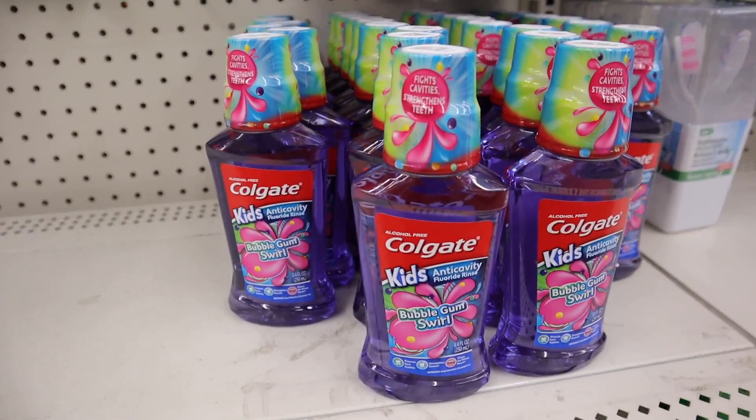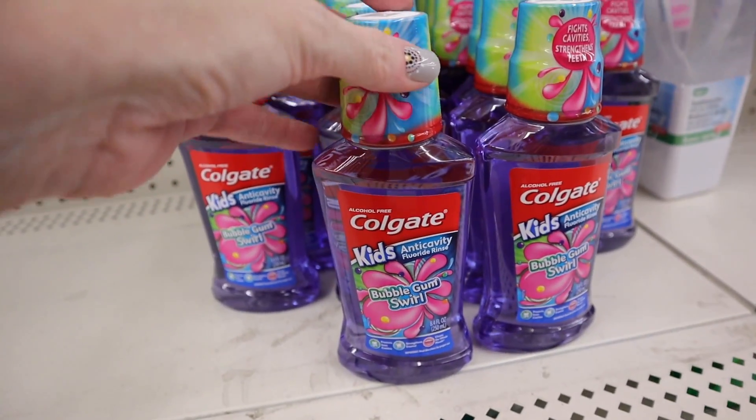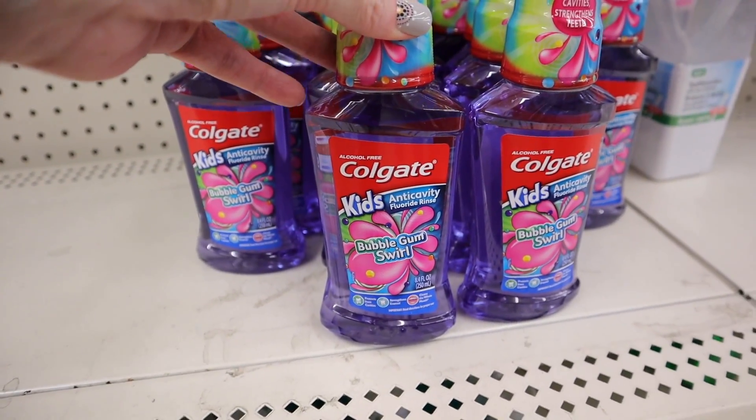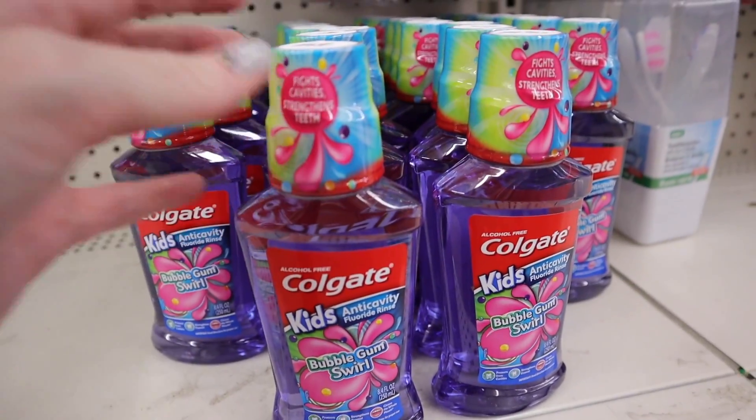They have some new kids' Colgate mouthwash in — this one is the Bubble Gum Swirl anti-cavity fluoride rinse. Cute little container, and you get 8.4 ounces in these.